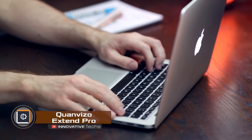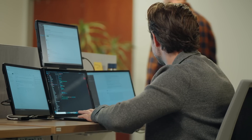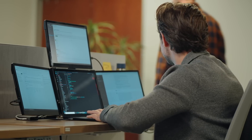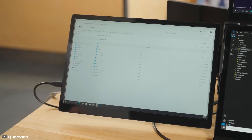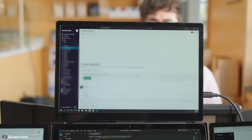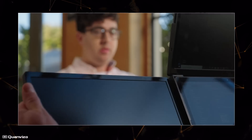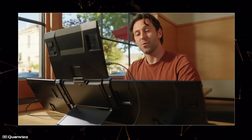Although laptops are very portable, their screens are often inadequate. Tests show that switching between open program tabs can take up to 10 seconds, resulting in wasted time. The Quanviso Extend Pro slim monitor solves this — it includes a mount for laptops ranging from 11 to 17.3 inches in diagonal size, and three additional monitors can be attached to it with clips in just 15 seconds.